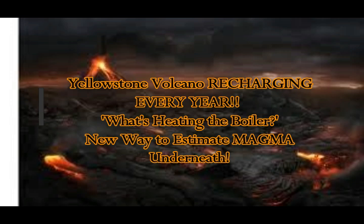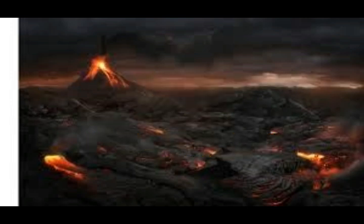Yellowstone Supervolcano — what is heating the boiler? A new way to estimate the magma underneath Yellowstone. In the previous video, we talked about the shocking revelation recently made by geologists using new technology imaging underneath: there is a mantle plume under the Yellowstone caldera, being fed from Baja California, which is in the subduction zone on the west coast. This mantle plume curves north-northeast coming from Baja and feeding Yellowstone.